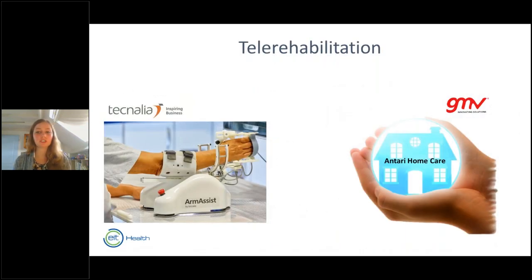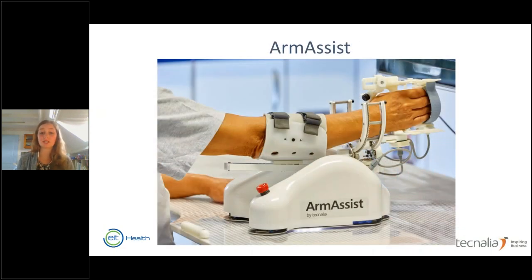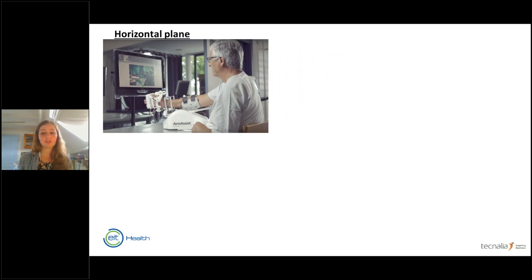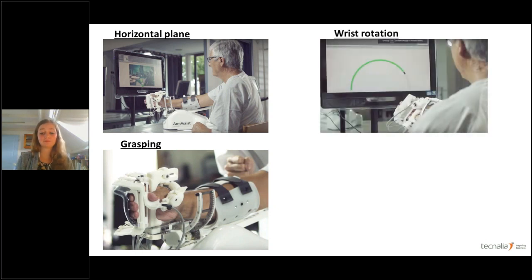We think we can contribute to this change. In this project, we combined two systems: the ArmAssist, a low-cost robotic device to improve arm and hand function, and Antari Home Care, a tailored rehabilitation platform. These were merged together in the Merlin Home Care Arm Rehabilitation project. The ArmAssist by Tecnalia uses serious games to train arm and hand function. It can perform different movements such as movement in the horizontal plane — like using a computer mouse — with an avatar on screen showing the movement. It can also perform grasping movements, mass extension and flexion, wrist rotation, and lifting movements, all used to interact with task-specific serious games.